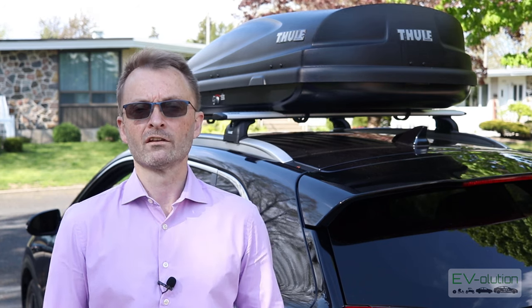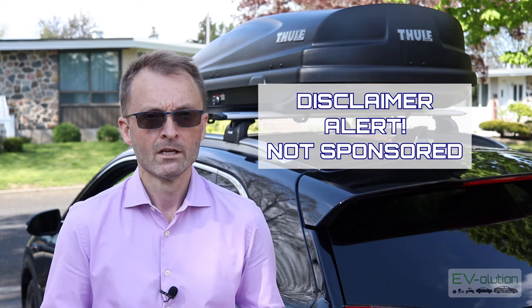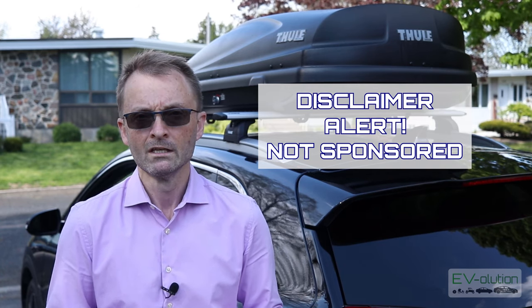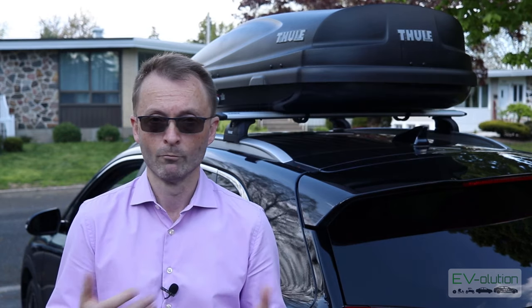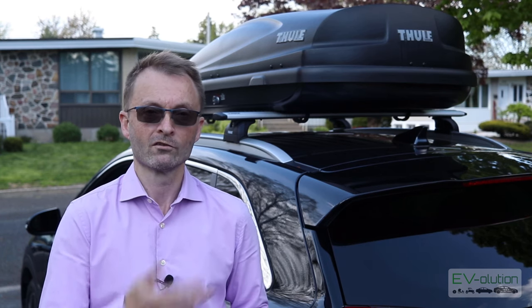Just before I get into the details about this roof rack and how I chose it, I want to give a full disclaimer: this is not sponsored in any way by the manufacturer. I did my research and I chose it based on my criteria. I'm not being paid, I'm not getting free product. I found the product and bought it with my own money. This is just me giving you my opinion on what I've chosen and helping you choose based on your needs.